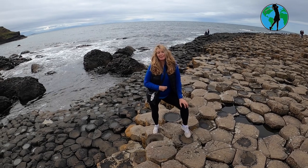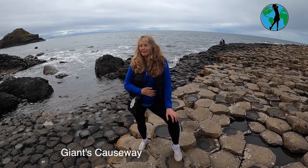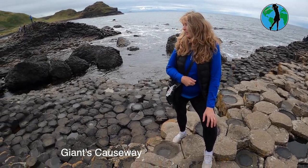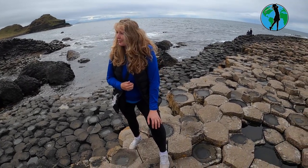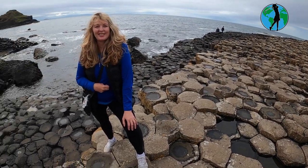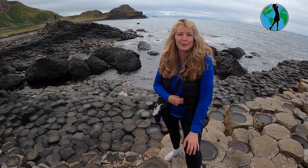I'm at the Giant's Causeway — it's a UNESCO site and it's stunning, absolutely stunning. It's been on my wish list for many, many years to come and visit here, and it doesn't disappoint — it's really quite emotional. Thousands and thousands of years it's been here and I'm finally getting to see it. I wish everybody would come and see this natural phenomenon. It's just stunning.